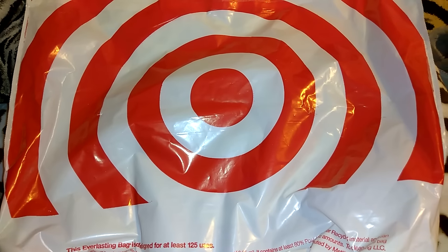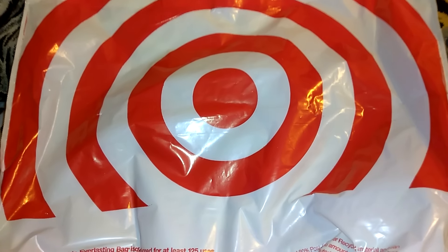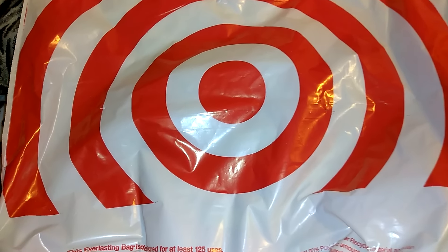Hey guys, so this is going to be a Target Dollar Spot haul along with Target Black Friday sales. I also went to Ulta, so I will share the Ulta stuff with you guys after I finish all of the Target stuff.